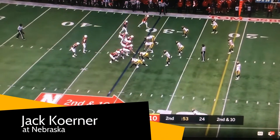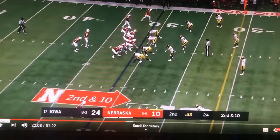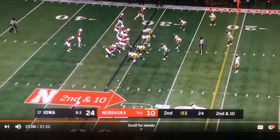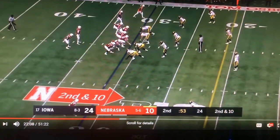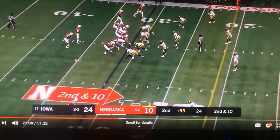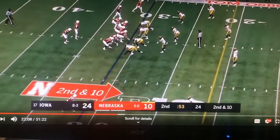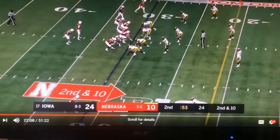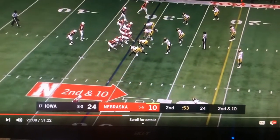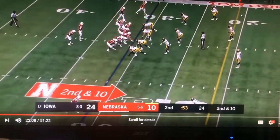Jack Kerner gets an interception here before the half and Iowa keeps their two-touchdown lead. Iowa is in Cover 2 here and Michael Ojemudia is going to get enough depth to keep sinking and take away anything that might be a corner route or a wheel route. Jaimon Colbert's responsibility here is anything in the flat and nothing comes to it, so he keeps carrying up along the sideline.